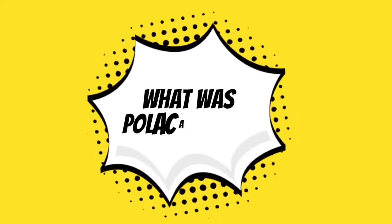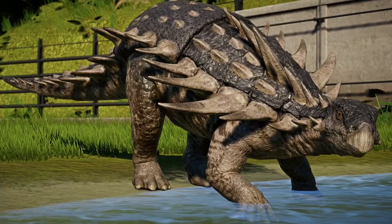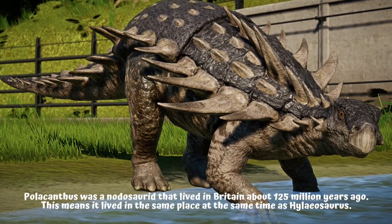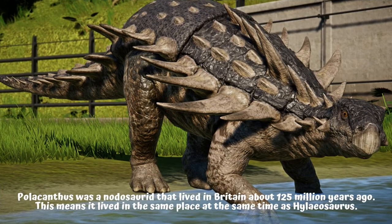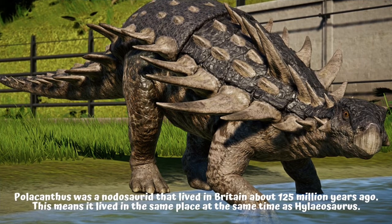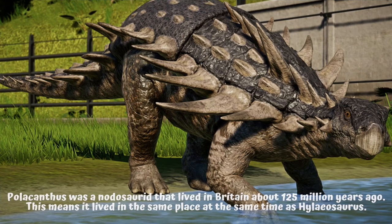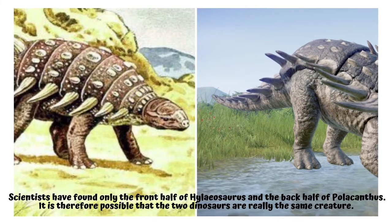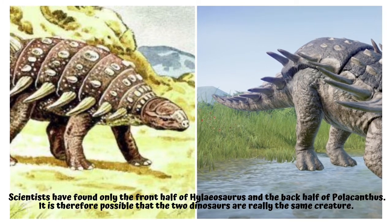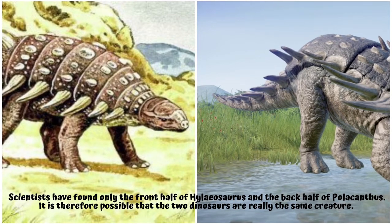What was Polacanthus? Polacanthus was a Nidosaurid that lived in Britain about 125 million years ago. This means it lived in the same place at the same time as Hylaeosaurus. Scientists have found only the front half of Hylaeosaurus and the back half of Polacanthus. It is therefore possible that the two dinosaurs are really the same creature.